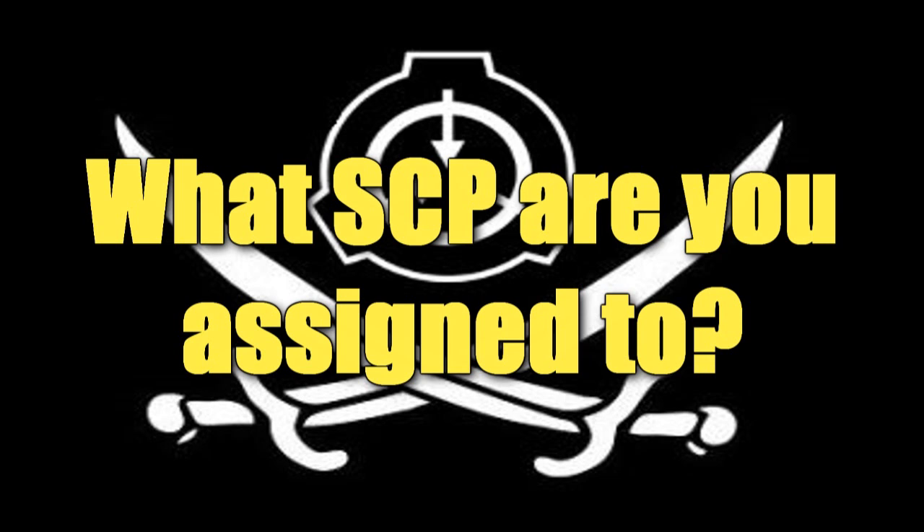These will be a series of questions I ask periodically, and have the viewership also add in their two cents, and so forth. So basically, let's begin — what SCP are you assigned to?